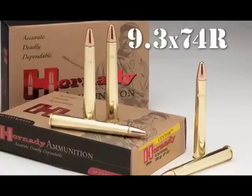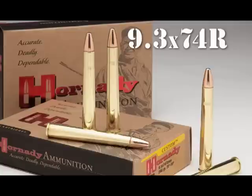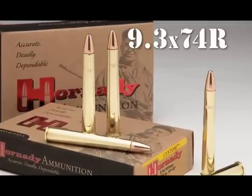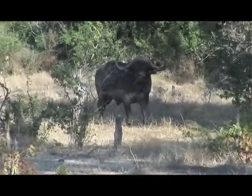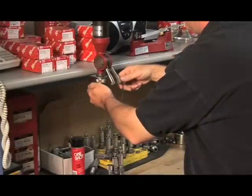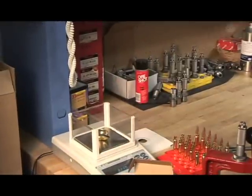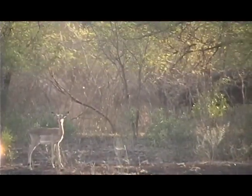Our new load features a 286-grain SpirePoint recoil-proof bullet that is loaded to original factory specifications. The bullet is designed to deliver controlled expansion and devastating terminal performance on large and heavy game. The propellant was selected to provide maximum case fill for consistent ignition, while providing excellent temperature sensitivity in extreme climates.